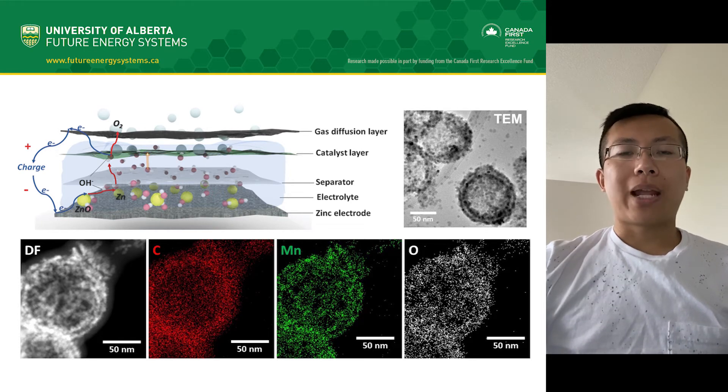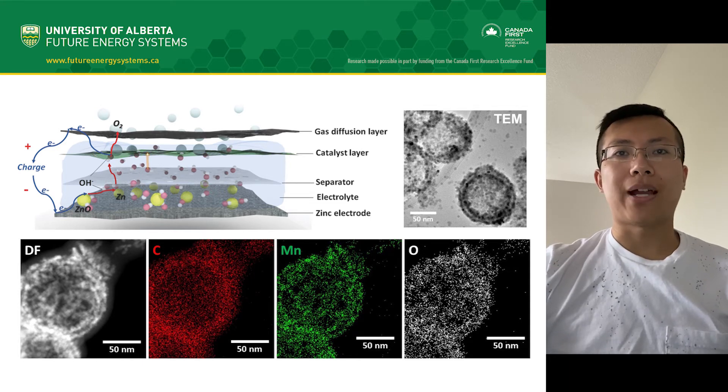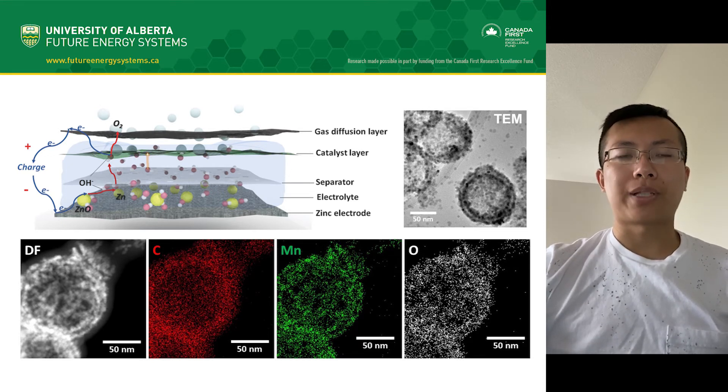However, the chemical reactions inside zinc-air batteries are very slow. This lowers the potential and power available to the external device, also known as potential and power output. Therefore, current zinc-air batteries require platinum as a catalyst to speed up the reactions and increase the potential and power output. But the high cost and scarcity of this precious metal greatly impede the large-scale commercialization of zinc-air batteries.